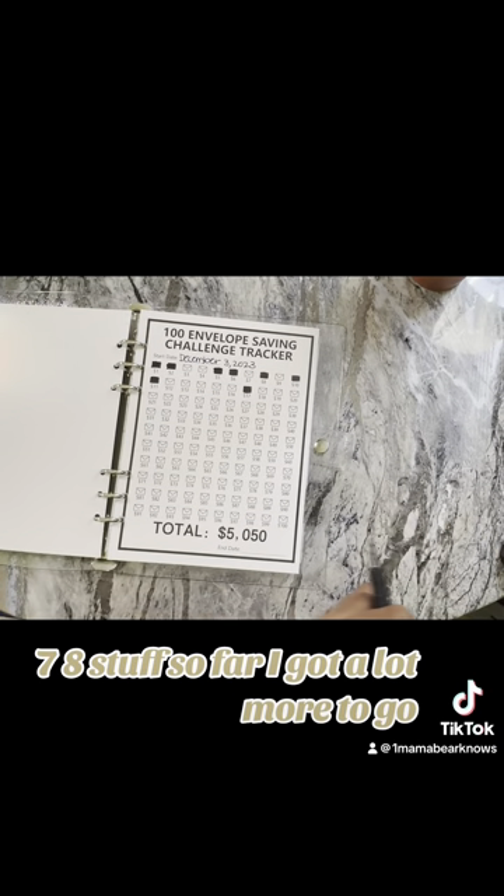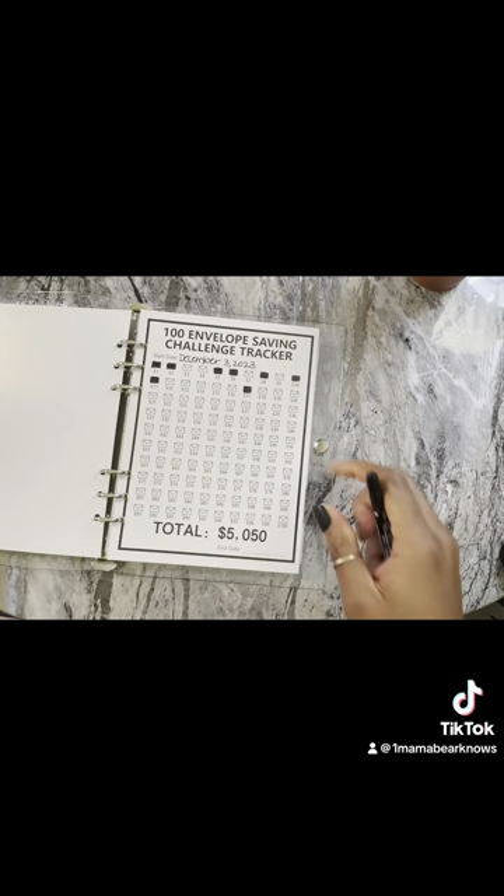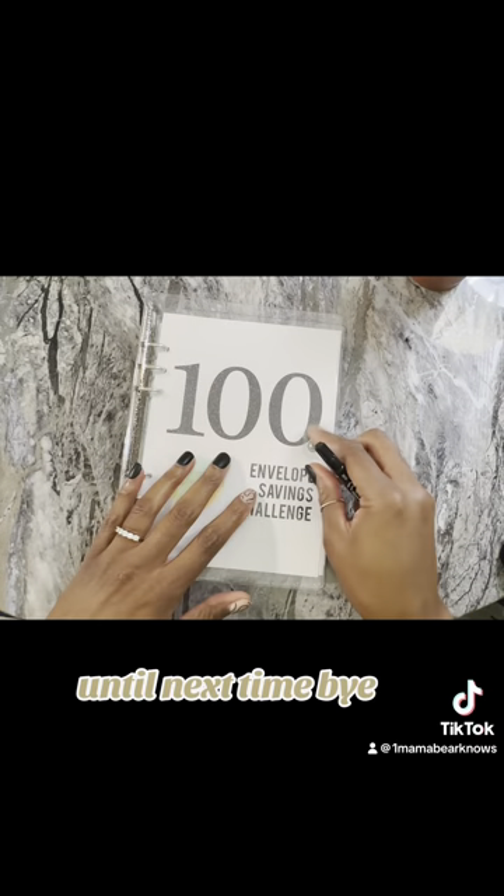I have eight stuffed so far. I got a lot more to go, but I just wanted to show y'all this real quick. Until next time. Bye.